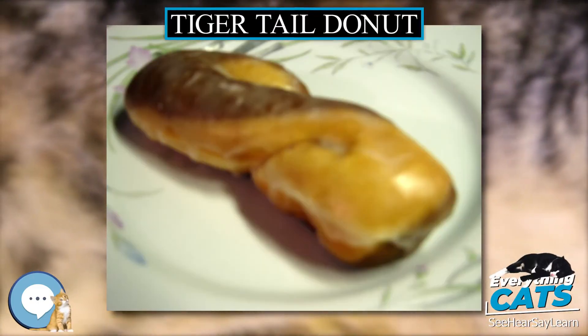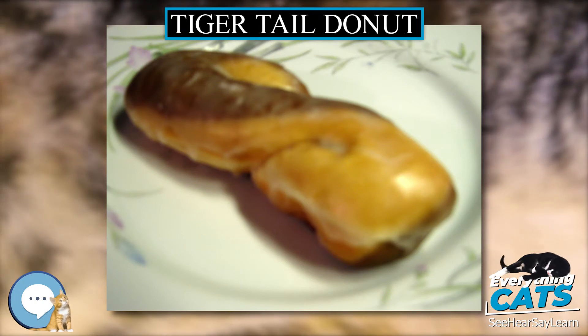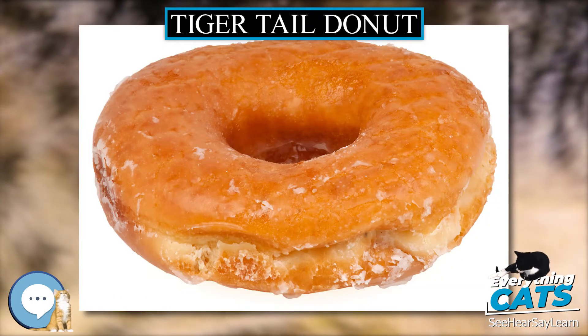A Tiger Tail Donut, also called Tiger Tail, is a donut that is twisted with another ingredient so that it looks like the tail of a tiger.